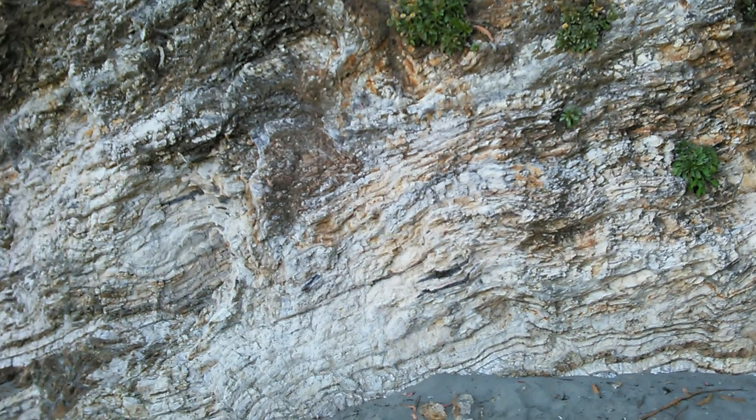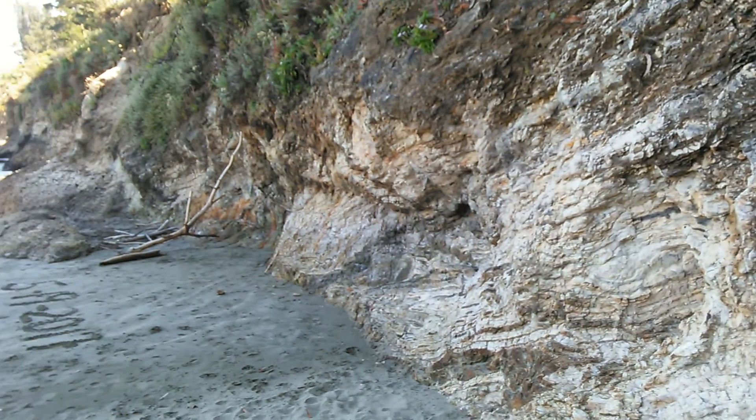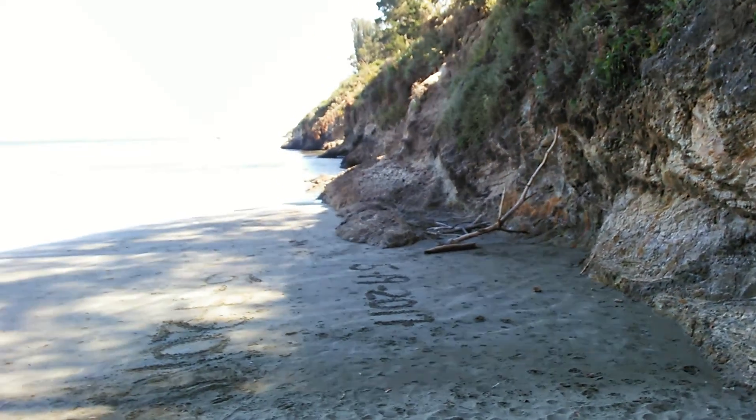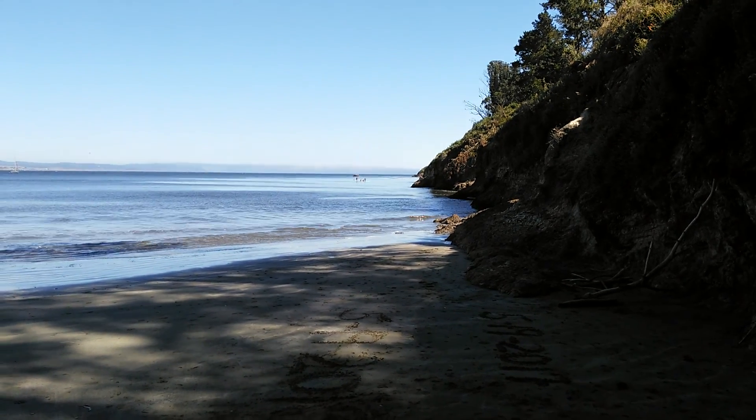This is an awesome rock right there — quartz or something. This is just like a cool view that brought these people out here.